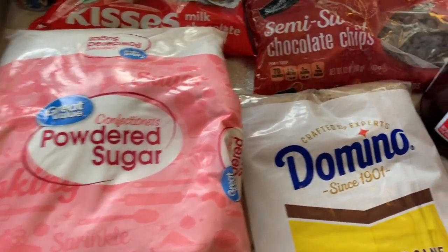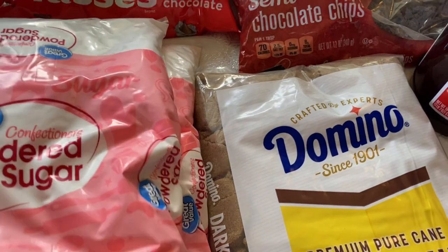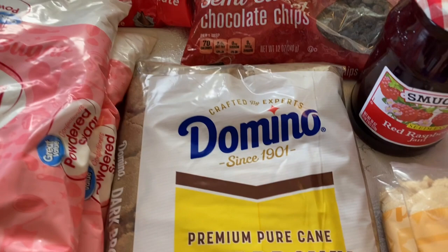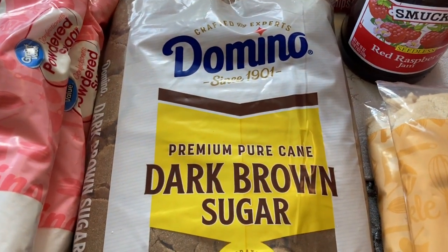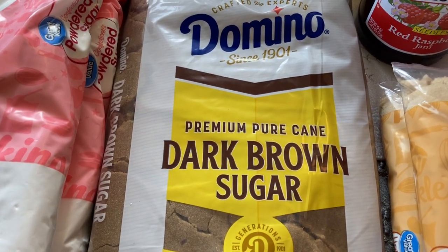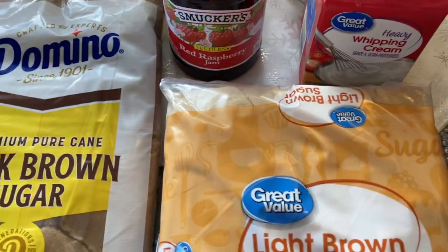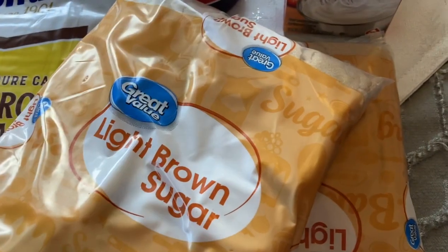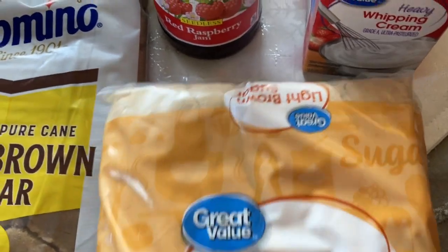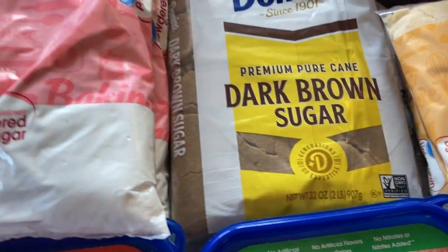I got two bags of confectioner's sugar. I don't think I'll need both, but whatever I don't use I can put in my pantry. One of the recipes calls for dark brown sugar, and I have a few other recipes in January and February that I can use it for as well. I also got two bags of light brown sugar — I'm pretty sure we'll use all of it this whole month and into January, because we go through a lot of brown sugar.